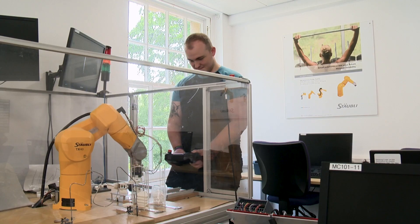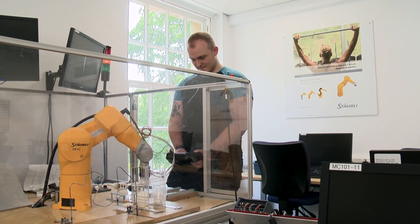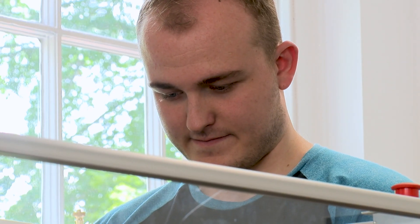I had been watching Terminator as a child. The robotics in it really fascinated me as to how they worked, and then seeing this course really brought that to life.